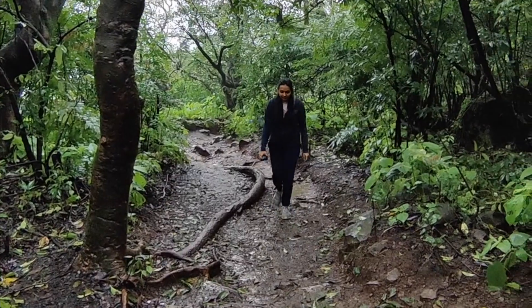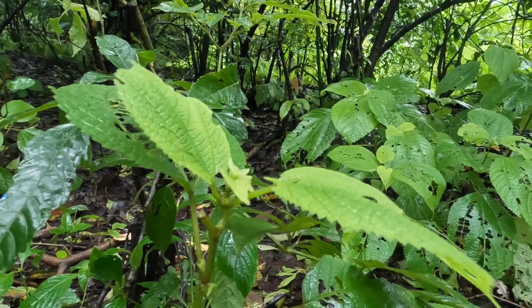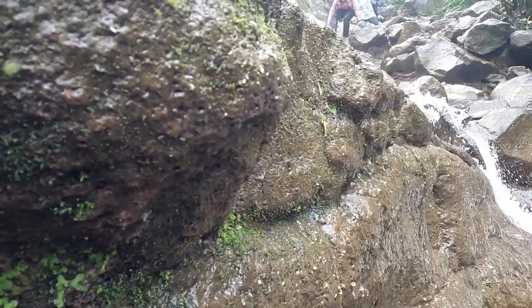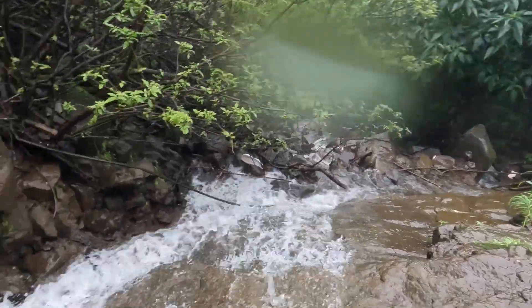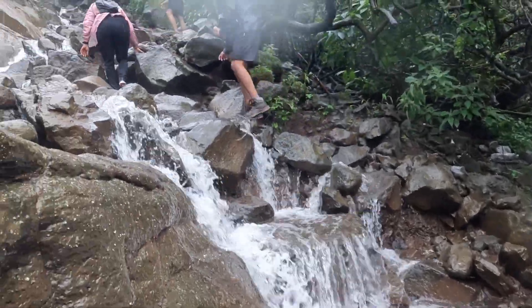Visapur Fort is a twin fort to Lohagad and they are adjacent to each other. It is larger than Lohagad Fort and is also at a higher elevation. Visapur Fort is located in Lonavla and can be accessed from Mumbai or Pune. In terms of railway stations, Malavli is the closest railway station.